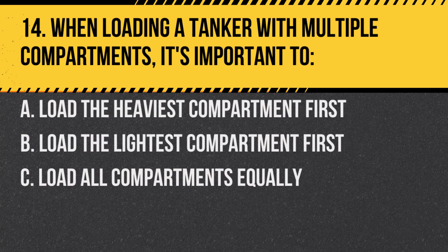Question 14. When loading a tanker with multiple compartments, it's important to: A. Load the heaviest compartment first. B. Load the lightest compartment first. C. Load all compartments equally. Answer: A. Load the heaviest compartment first. This helps in maintaining the stability of the vehicle.